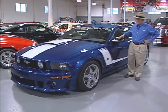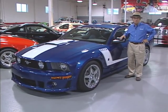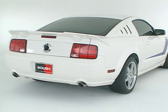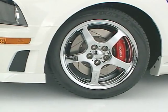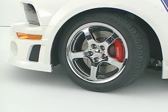The 427R that I'm standing beside here is one of our newest additions to our lineup of Roush Performance vehicles. It has Stage 2 rear suspension, which gives it all the benefits of the handling characteristics for going left and right on road courses. It's got standard GT brakes on it, and aluminum wheels with a chrome finish which really sets it off nicely.